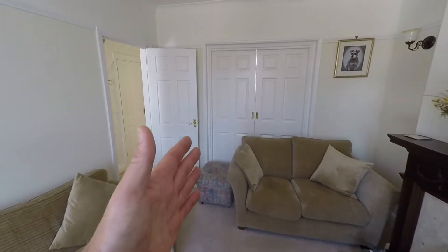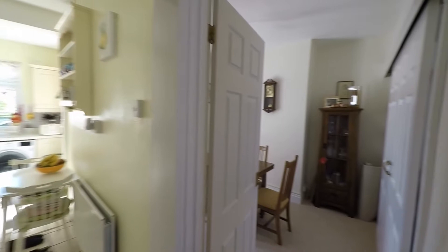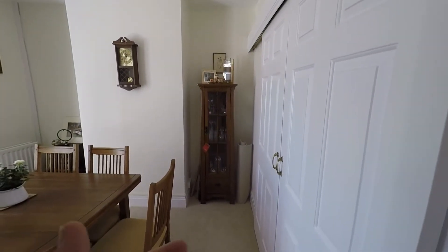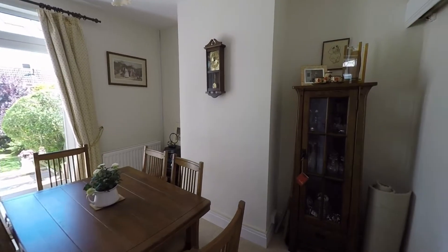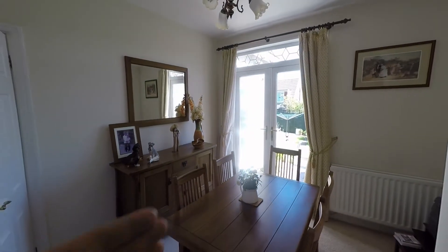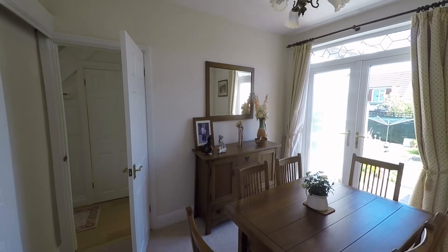We have sliding doors here which take us through to the second reception space. Making our way back into the hallway briefly, we can step into what would be an ideal dining room, as it is closer to the kitchen. The door gives us the option to have these two reception rooms open or separated, and there is plenty of space for a large dining table plus chairs.